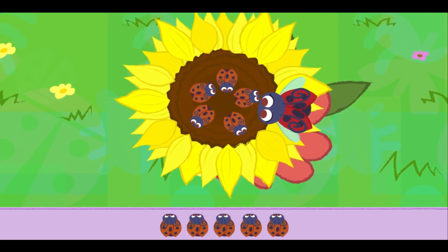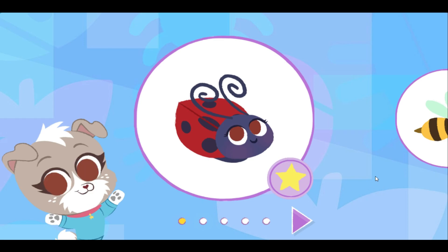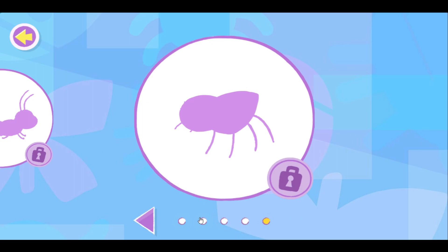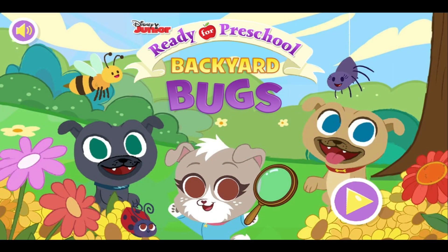That's amazing. Great job! You found and learned about a ladybug. You unlocked the caterpillar!